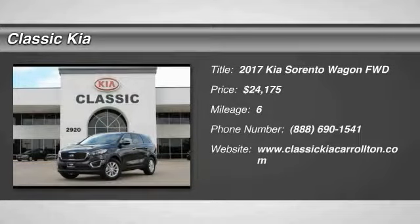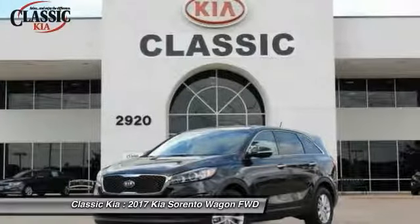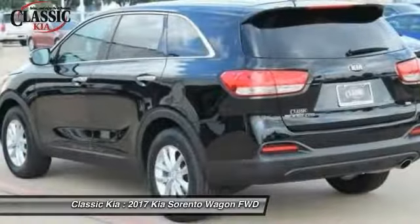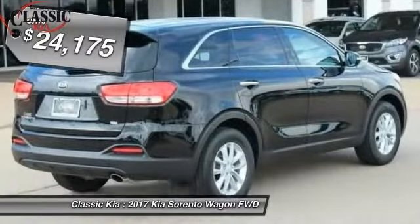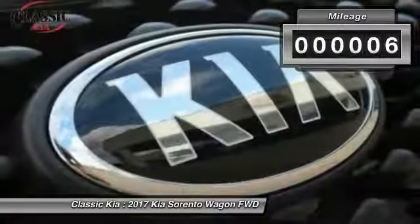2017 Sorento. The Kia Sorento is a comfortable riding, powerful, compact SUV loaded with impressive standard features. Take one look at its stylish, sleek design and you'll want to cross over to a Sorento — and it's priced below $25,000. This vehicle has less than 100 miles.